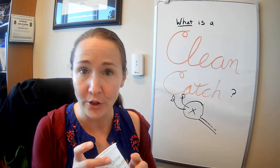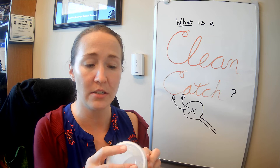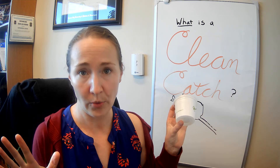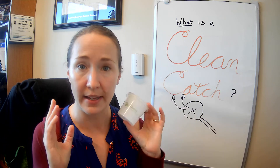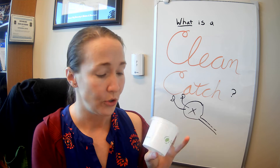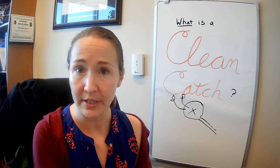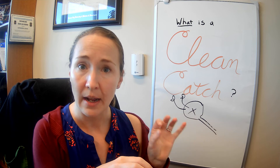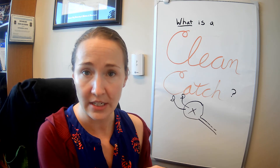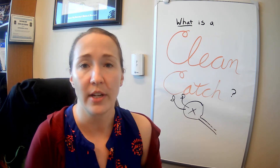Then, ideally, if you're collecting this at home, you get a nice tight sealed cup, and you want to drop its temperature right away so that the bacteria don't have time to continue to multiply — your doctor just wants to know what was in your bladder at that moment. So, you actually put it into a plastic bag or another container that has ice water in it, with the ice cubes floating in the water, to make sure it's a nice low temperature, and then bring it into your doctor to check.